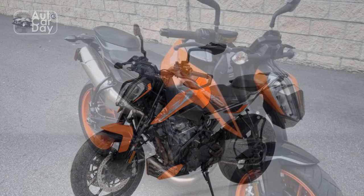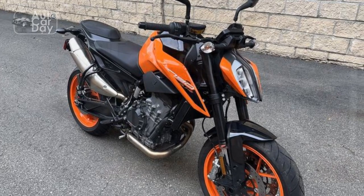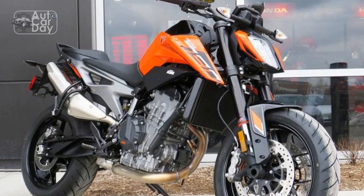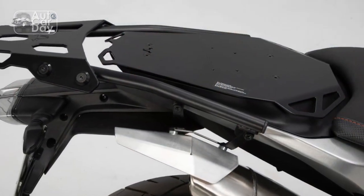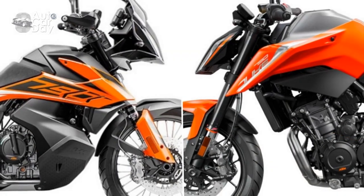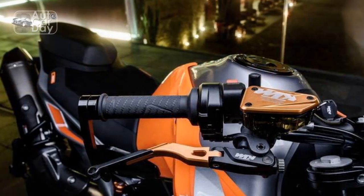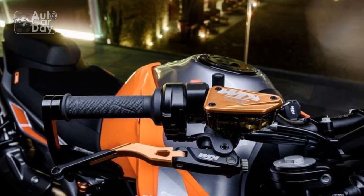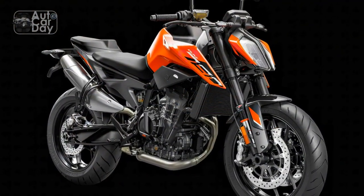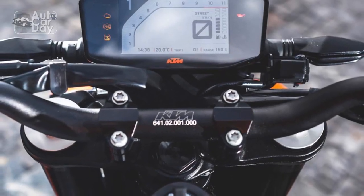5. Maintenance costs — KTM motorcycles often come with higher maintenance and servicing costs compared to some other brands, which can be a consideration for budget-conscious riders. 6. Intense riding experience — While many riders appreciate the 790 Duke's performance, its power and agility might be overwhelming for novice riders, making it less beginner-friendly. The riding experience on the KTM 790 Duke is nothing short of exhilarating, offering an engaging and thrilling experience on two wheels.